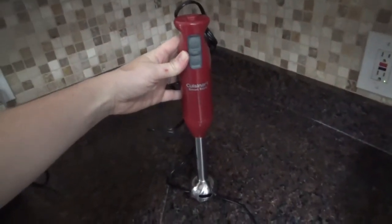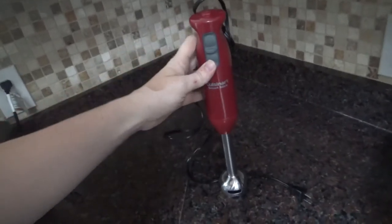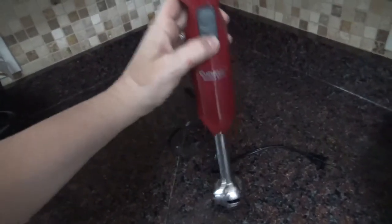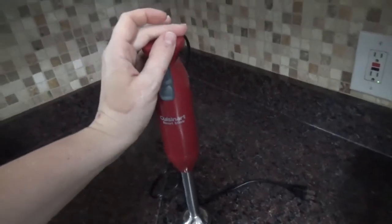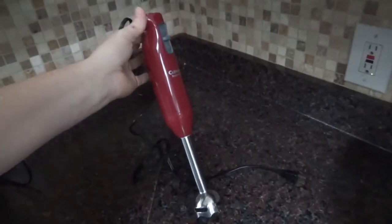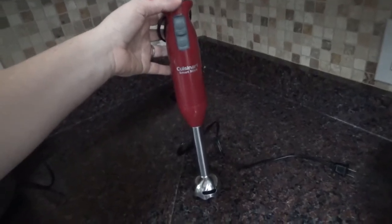Next up, I have my stick blender or immersion blender. This is fairly new to me — I've only had it about a year, but it was $14. I got it on a great sale and it is useful for so many things. I can use this to make sauces: just put the sauce in a bowl, put this in, and instantly puree that sauce or vinaigrette into a nice emulsified mixture. I can put it in the crock pot to puree whatever's in there, or in a pot on the stove to puree soups and sauces into really smooth textures very easily. I highly recommend this. I got it at Target on sale about a year ago.